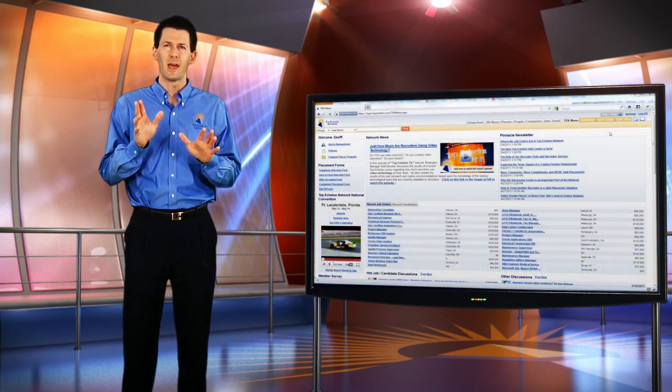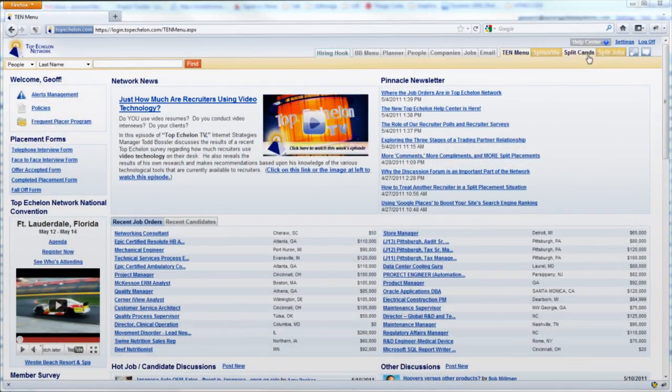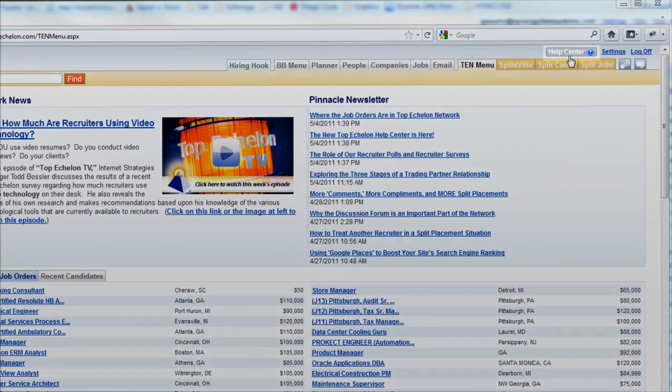Now it doesn't matter which type of Top Echelon customer you are, the Help Center link is located in the upper right hand corner of every page next to the Settings and Log Off link. The Help Center link is located where the Contact Us and Send Feedback links were previously located.